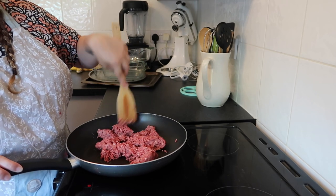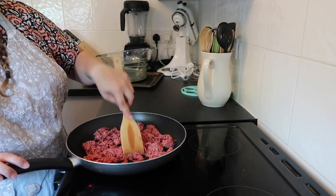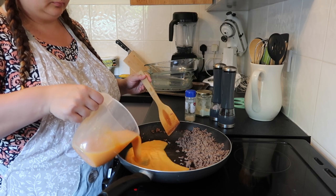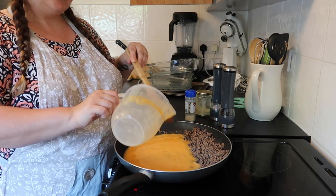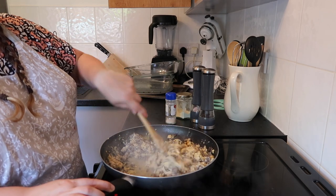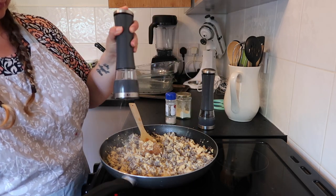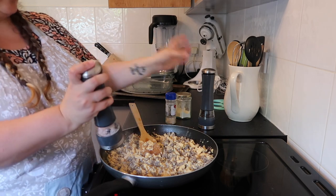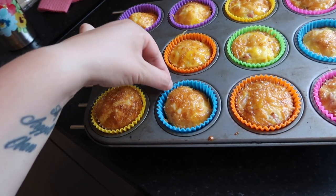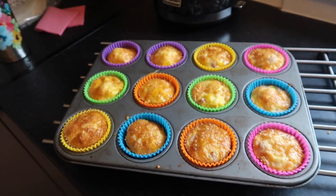I cooked the mince in a pan without any added fat since the beef already has fat. Honestly, I probably wouldn't use beef mince again — it was very beefy and the kids didn't love it. Then I poured in the eggs and scrambled them up, seasoning with salt, pepper, garlic powder, and onion powder. Meanwhile, the egg bites turned out great — they slip out of the muffin cases so easily. I'll put all the freezing and reheating instructions in the description box below.